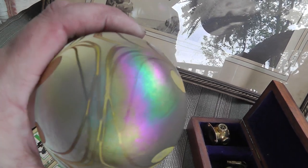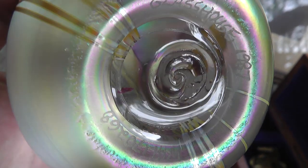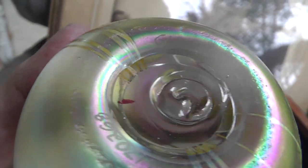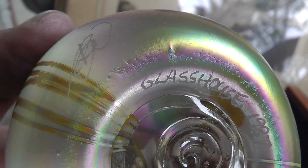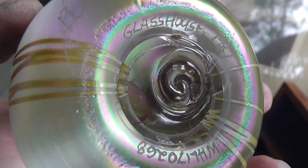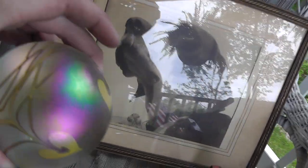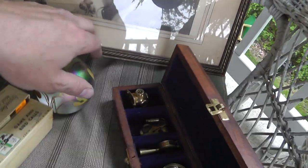Paperweight. Spent $20 on it, but it's got some pretty good markings on it. Love it when they mark it — that's a sign of quality right there. Glass House, 1987, with some kind of ID number and an artist signature. Cool looking piece. Gotta look that up.